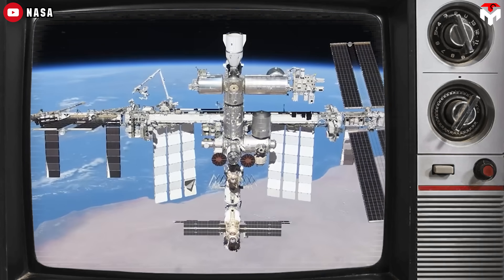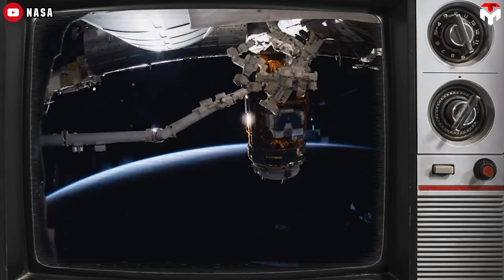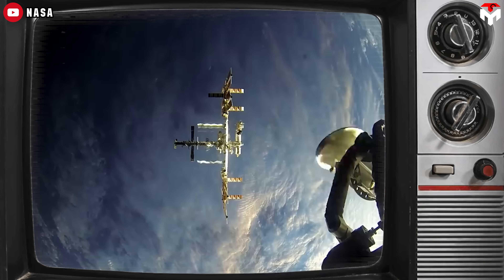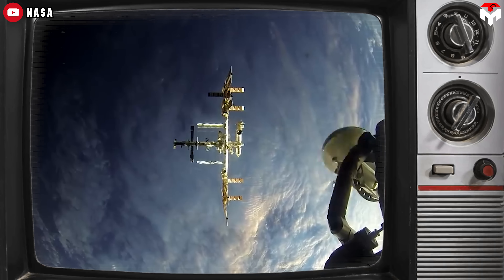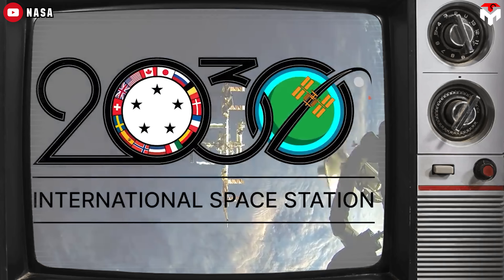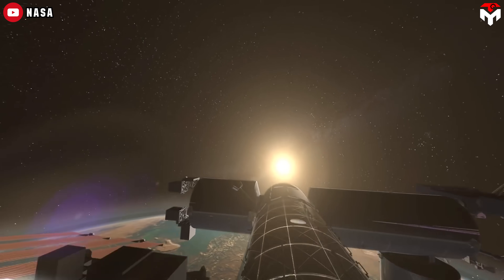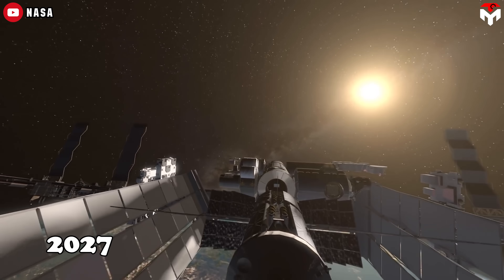The International Space Station is dying — and not like someday in the distant future dying. More like we should probably start saying our goodbyes now dying. Some experts, including Elon Musk, think we shouldn't even wait until 2030, which is the current retirement plan. Instead, try 2027.